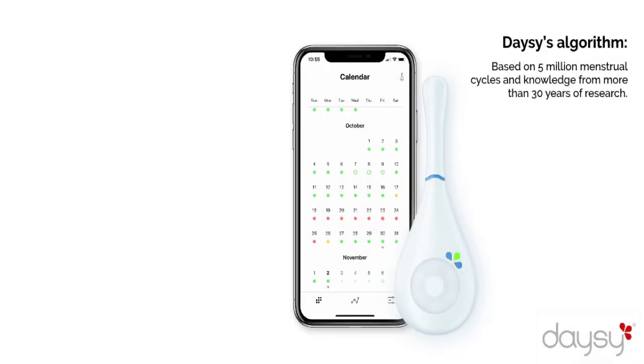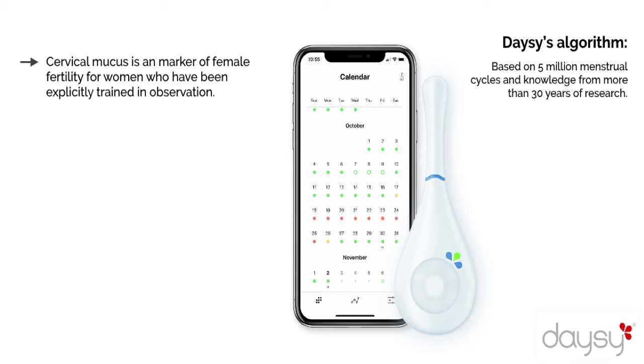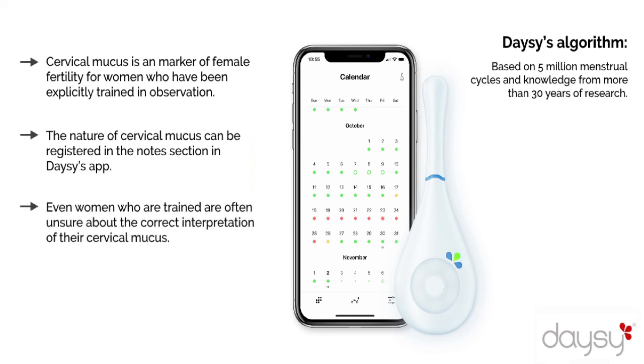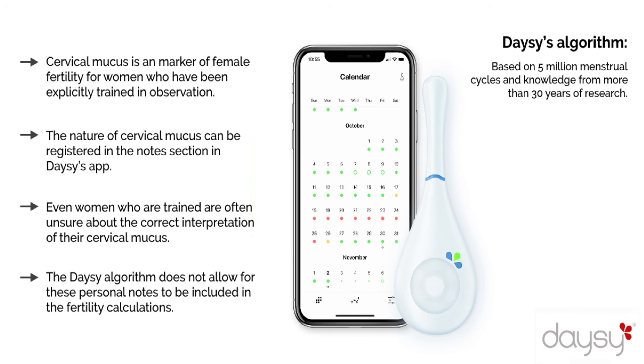Cervical mucus is an important marker of female fertility for women who have been explicitly trained in observation. The nature of cervical mucus can be registered in the notes section in DAISY's app, providing an additional tool for those planning pregnancy. Even women who are trained are often unsure about the correct interpretation of their cervical mucus. The DAISY algorithm does not allow for these personal notes to be included in the fertility calculations, as DAISY is a device designed to be used independently, without the need for additional education.